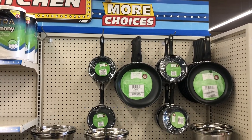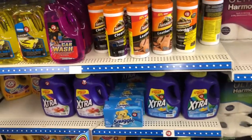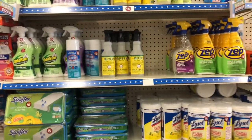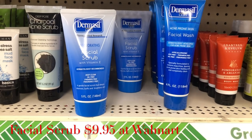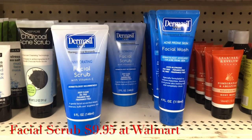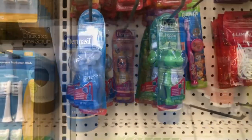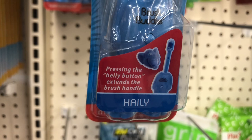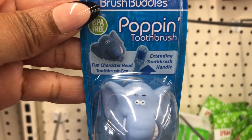They pretty much have the same stuff in the Dollar Tree Plus section, but there are really valuable everyday items here — don't sleep on it! I'm especially excited about Mrs. Meyer's — they even have a facial scrub with vitamin E and a facial wash. It's an expensive brand that works very well, and you can get it here for $1.25. They also have adorable new kids' toothbrushes — you press the belly button and the toothbrush extends out with a little character head.